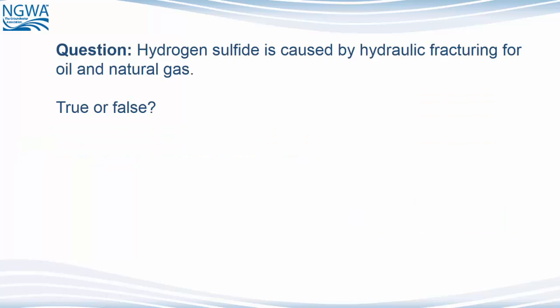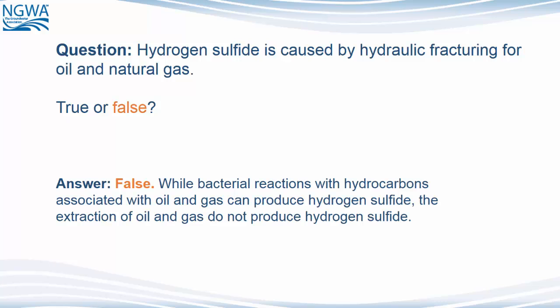Question: Hydrogen Sulfide is caused by hydraulic fracturing for oil and natural gas. True or false? The answer is false. While bacterial reactions with hydrocarbons associated with oil and gas can produce hydrogen sulfide, the extraction of oil and gas does not produce hydrogen sulfide.